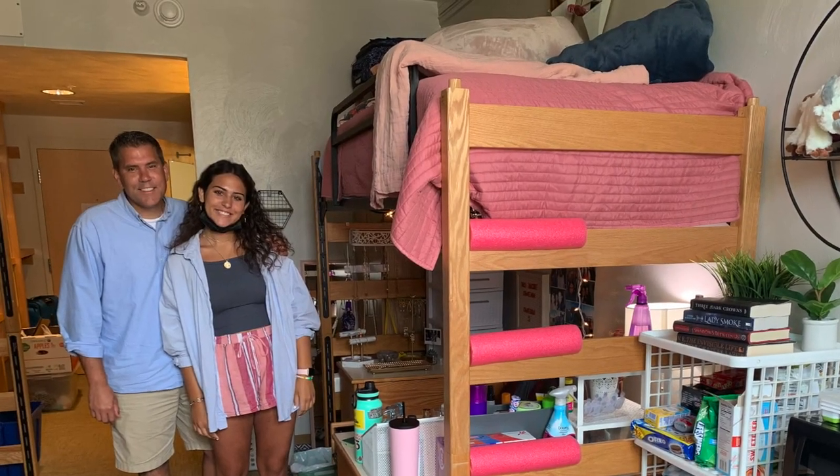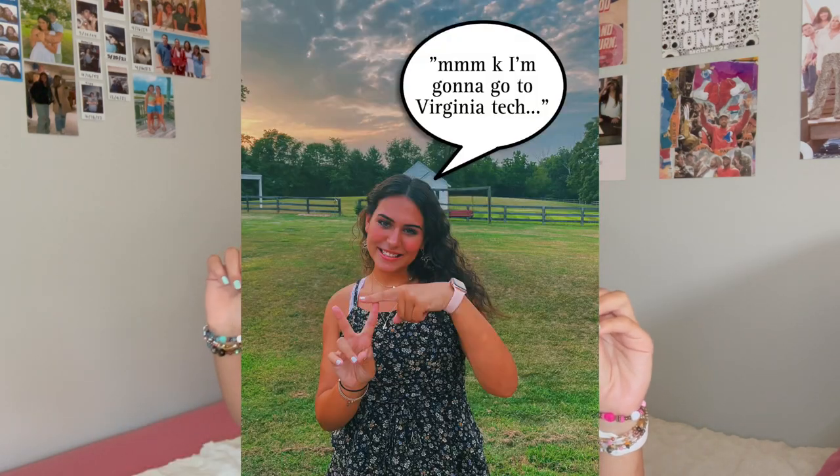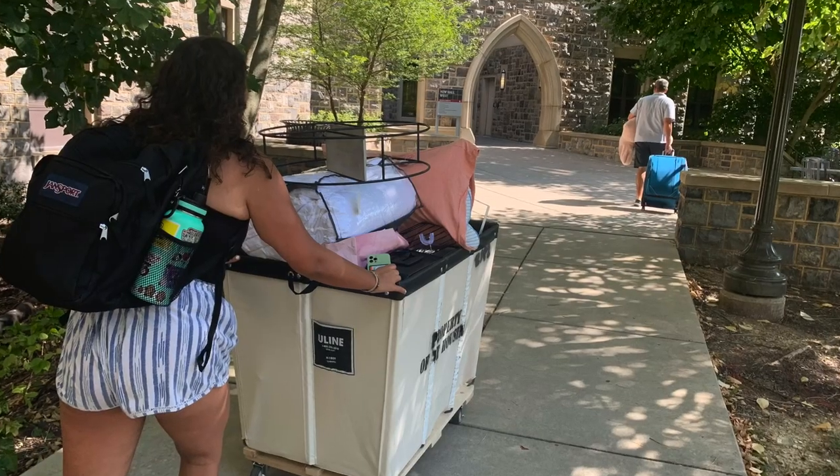Today's video is going to be all about the tips, tricks, and hacks, and everything that I wish I knew as a freshman going into Virginia Tech. I am the first person in my family to go to Virginia Tech. I didn't really know anyone who went there and I kind of just went here on a whim. I was starting completely clean slate — I literally knew nothing. Everything that I've learned and everything that I'm about to tell you is real. So if you're going to be a freshman at Virginia Tech, you have come to the right video.